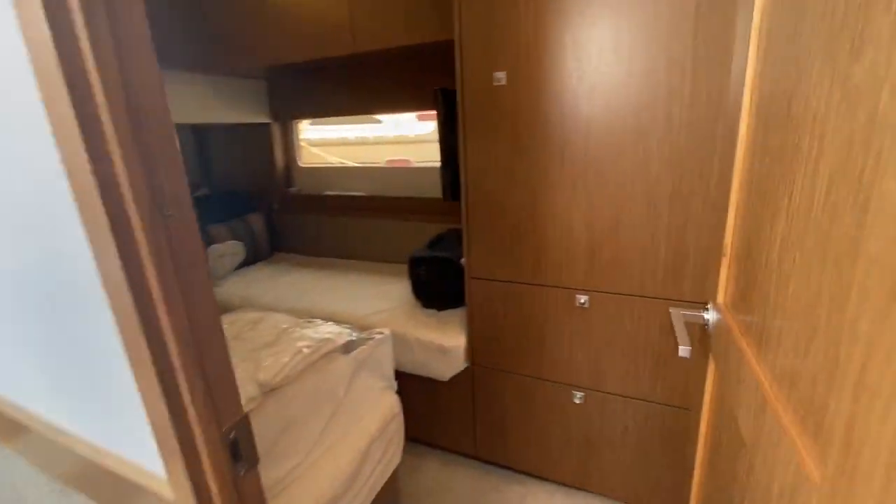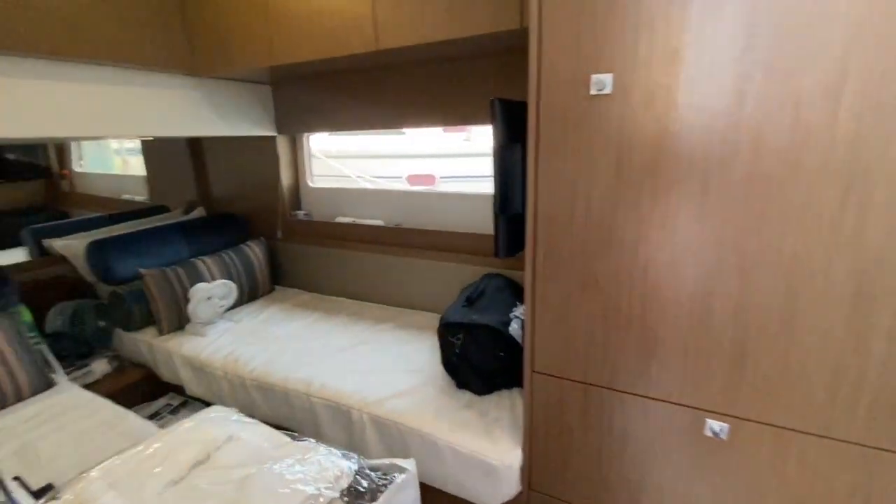The third stateroom — we have a nice bunk room, great for additional guests or storage.